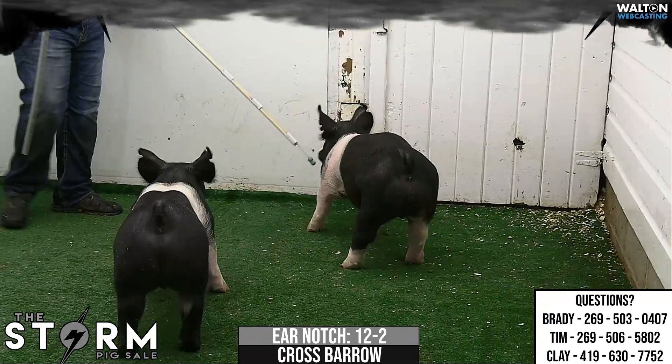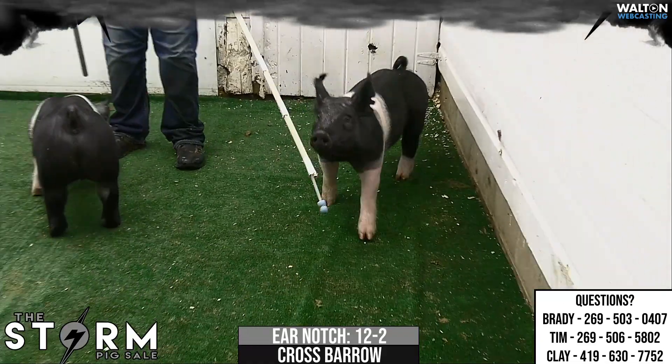Again, if you're serious about trying to win a Market Hog show, this is one you need to have on the short list — 12-2.